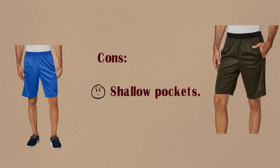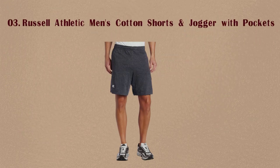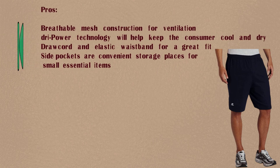Cons: Shallow pockets. Number 3: Russell Athletic Men's Cotton Shorts and Jogger with Pockets. Pros: Breathable mesh construction for ventilation. Dri-Power technology will help keep the consumer cool and dry. Drawcord and elastic waistband for a great fit. Side pockets are convenient storage places for small essential items.